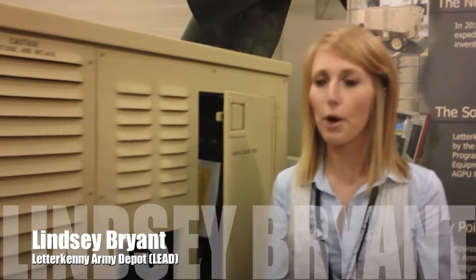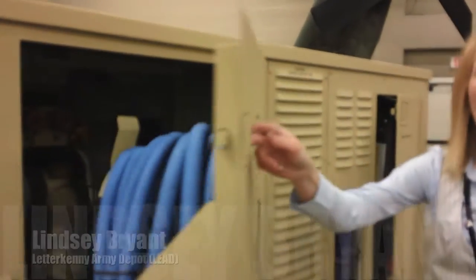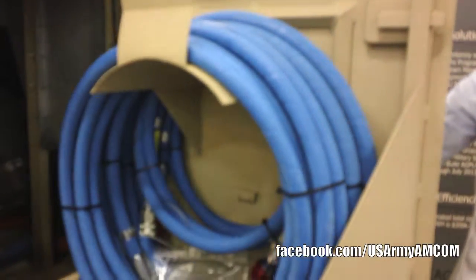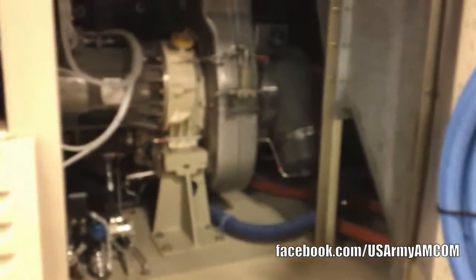My name is Lindsey Bryant and I work at Letterkenny Army Depot. Here with me is the Letterkenny Army Depot New Built Aviation Ground Power Unit. The ADCO is important because it provides AC, DC, pneumatic and hydraulic pressure to a variety of aviation systems.